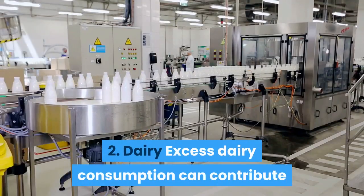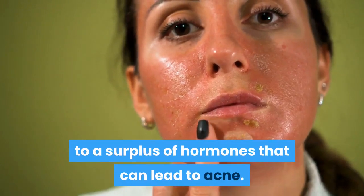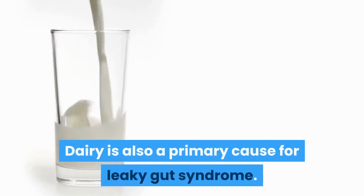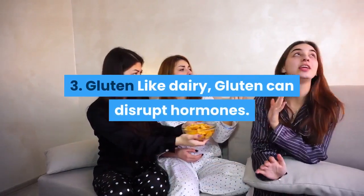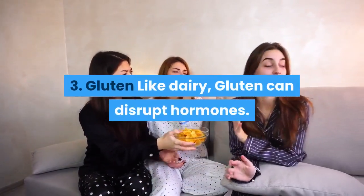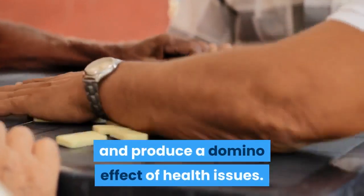Number two — Dairy. Excess dairy consumption can contribute to a surplus of hormones that can lead to acne. Dairy is also a primary cause of leaky gut syndrome. Number three — Gluten. Like dairy, gluten can disrupt hormones. It can create intestinal inflammation and produce a domino effect of health issues.